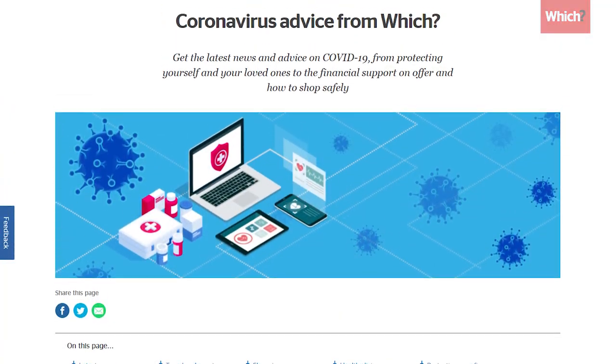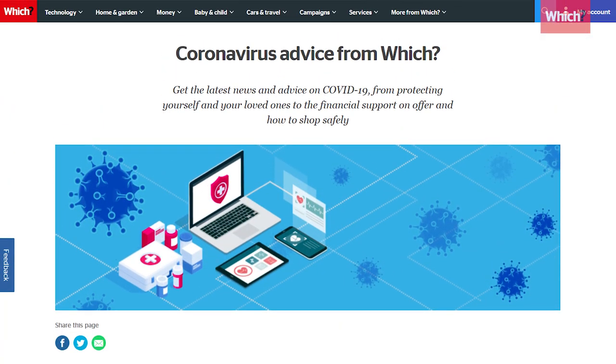Comment below with the advice you'd like us to share here next. And for loads of free expert guides on life in lockdown, head to which.co.uk/coronavirus.